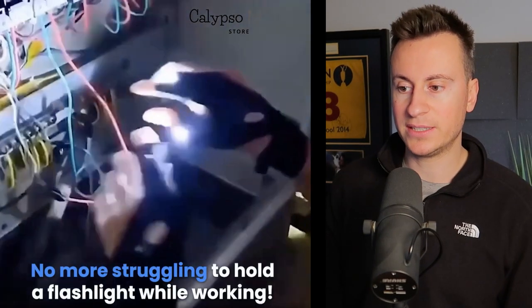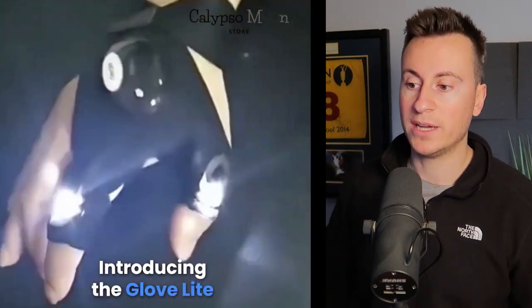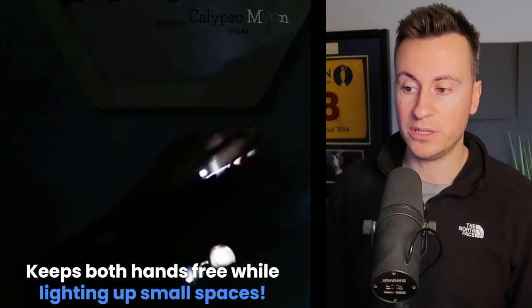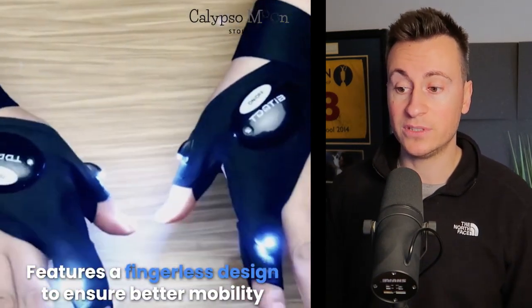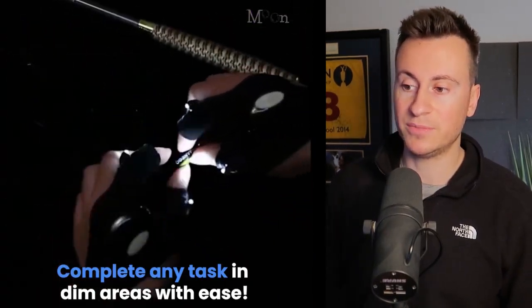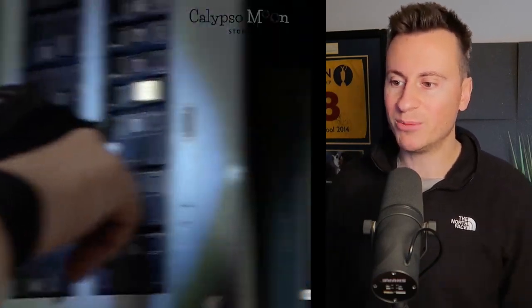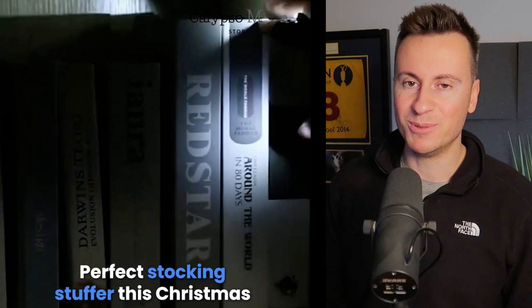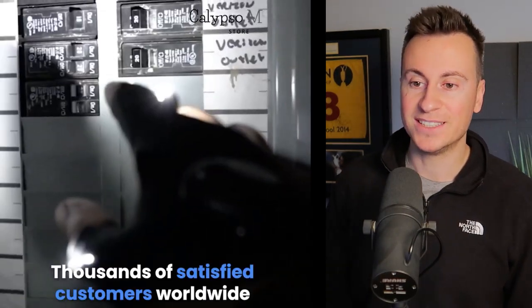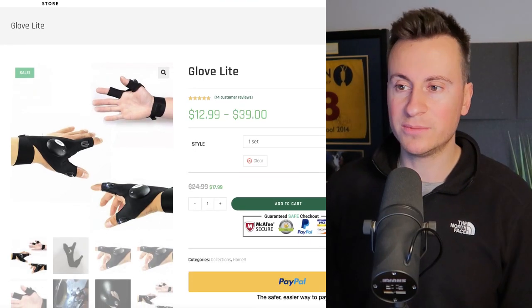Let's take a look at exactly what it is and the different applications for it. The supplier does a really good job showing how the product works, how you wear it, and all the different use cases. In my opinion this is a really good Facebook ad creative — definitely something to use as inspiration and base your own creative off of. You can see it's useful for mechanics, DIYers, electricians, and more.